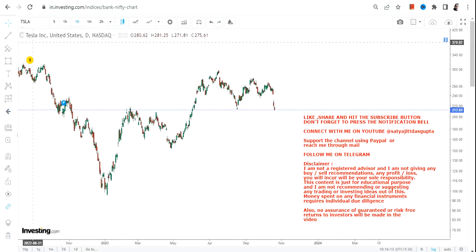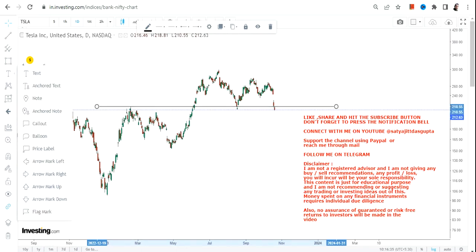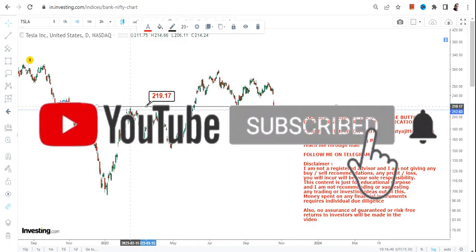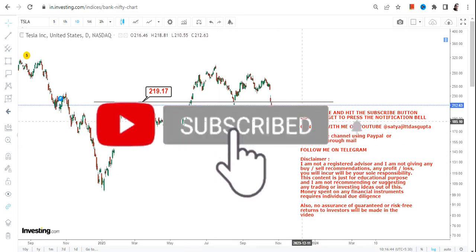TSLA stock is now indicating a bull trap. The stock is retesting its previous support tested two months ago, but there is another scenario where Tesla is now trading below its resistance zone. You can clearly see the highs that TSLA stock made in February 2023 — the level I'm talking about is 219 or 220.